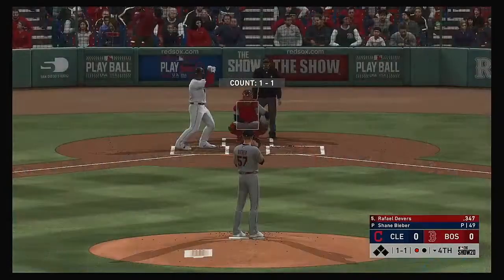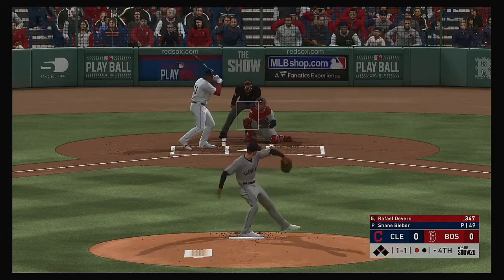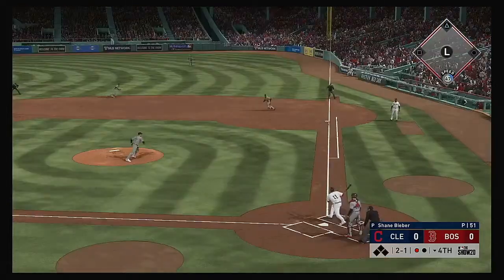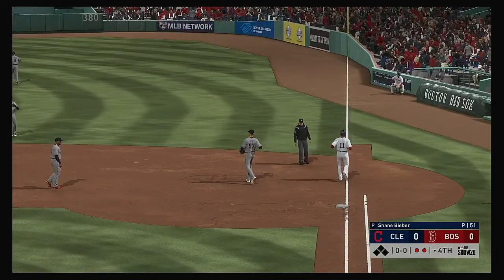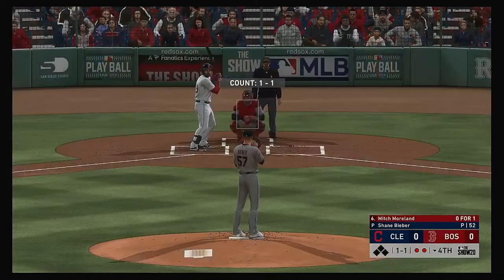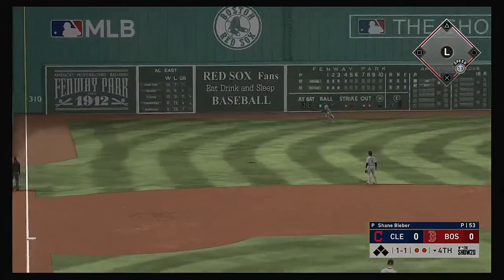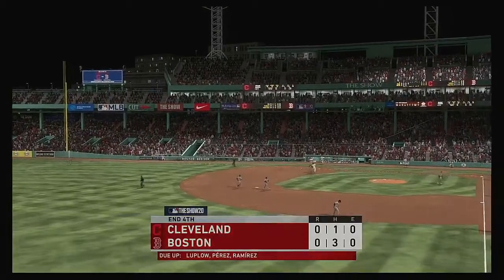Now with the plate, Rafael Devers — he drew a walk his first time up. Outside, 2-1. Grounded to the right, gloved by Santana, and the off-balance throw gets him — nice play for the out. Now with the plate, Mitch Moreland — hit it hard but lined out in his first at-bat. It's always a little frustrating when you square one up and hit a solid line drive and all you have to show for it is a jog back to the dugout. Santana is under it and makes the catch for out number three.